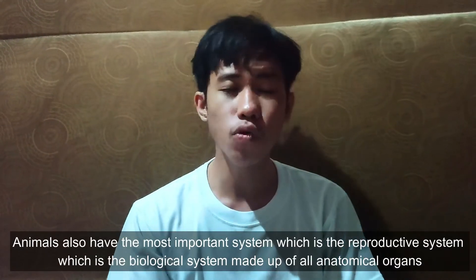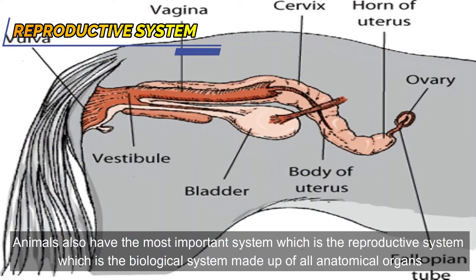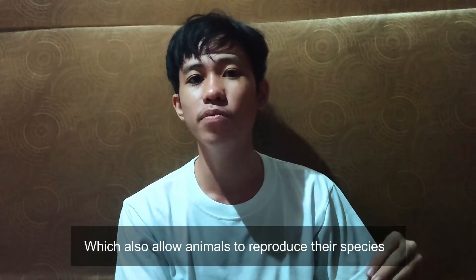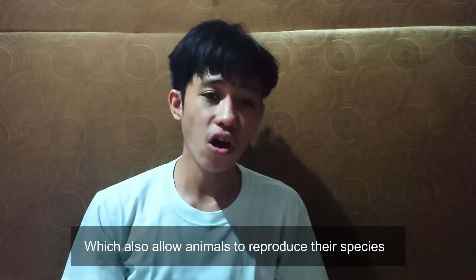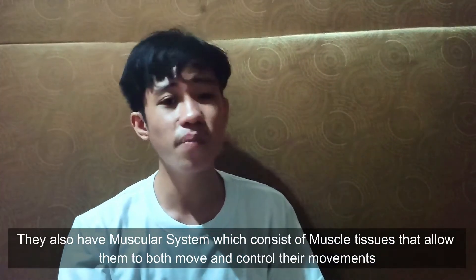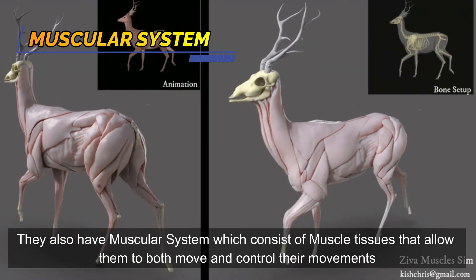Animals also have the reproductive system, which is the biological system made up of all anatomical organs that allow animals to reproduce their species. They also have the muscular system, which consists of muscle tissues that allow them to both move and control their movements.